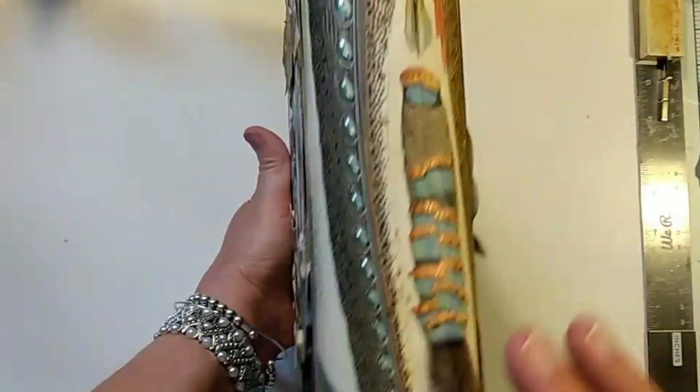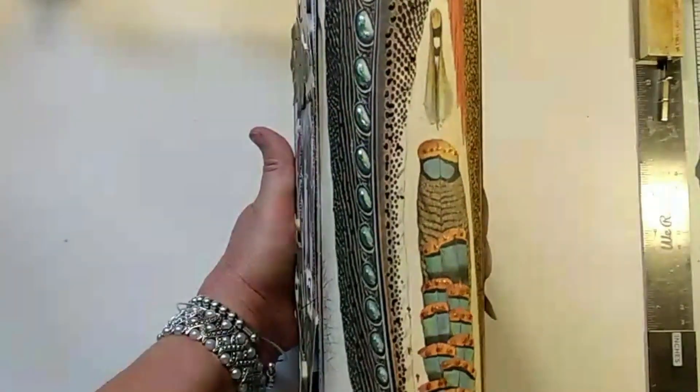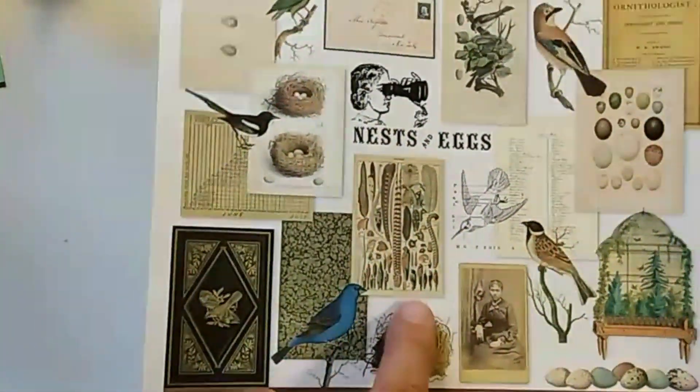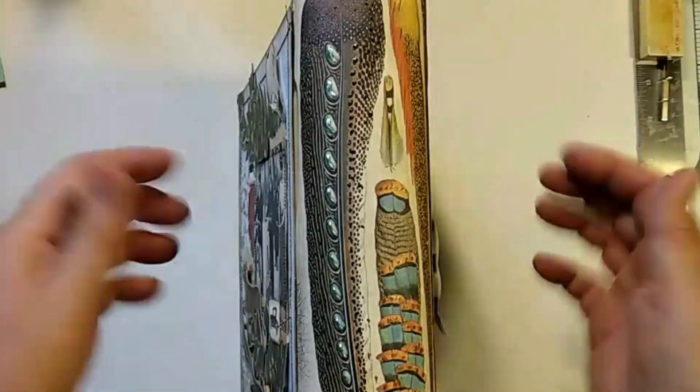I find black and white often helps unite various elements when more color might distract. On the spine of this binder — this is an upcycled Better Homes and Gardens binder — I used a beautiful nature printout from the ornithologist kit. I used that central part mainly for the spine, and then strips of it around the edges of my journal just to disguise its original color.